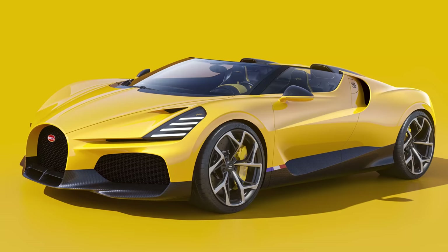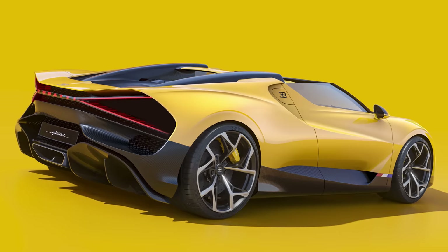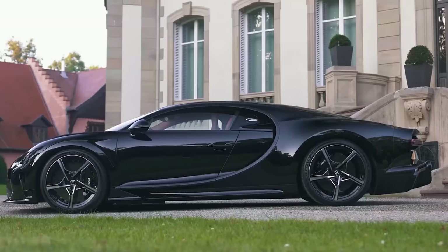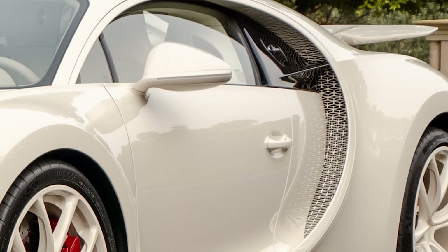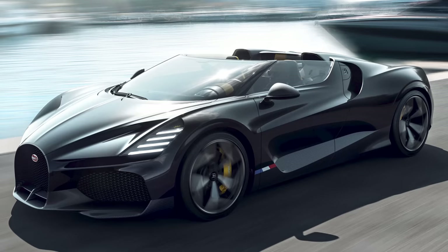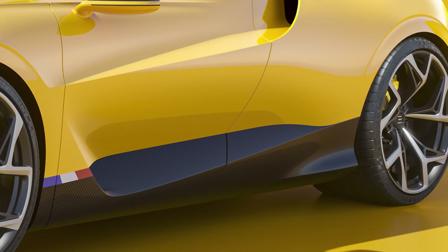Don't go thinking this car is all about hardcore aerodynamics like the Supersport 300 Plus or the Divo — there aren't any additional fins and flaps down the side of the Mistral like you get on other Bugattis. It looks much smoother and simpler, actually quite a subtle design. In a Chiron, the intake behind the doors feeds air into the engine and the oil coolers, but the Mistral only uses this air to cool the engine oil, so the intakes can be smaller.